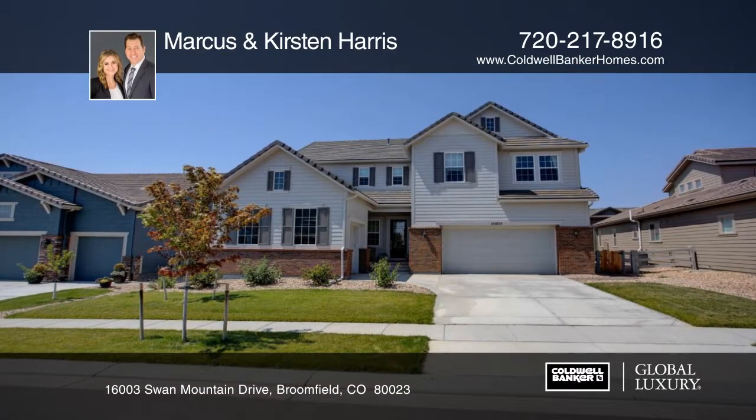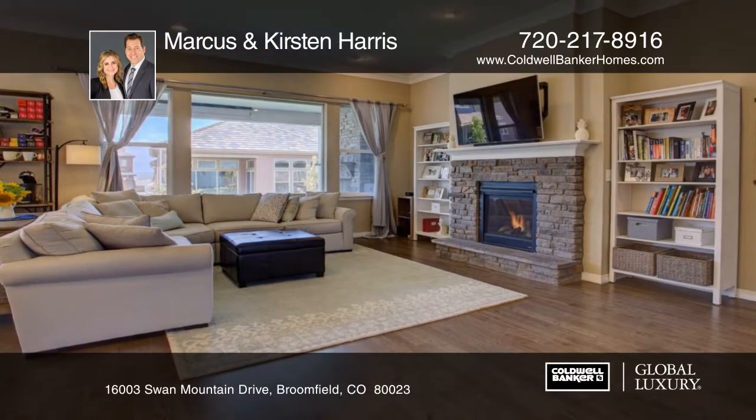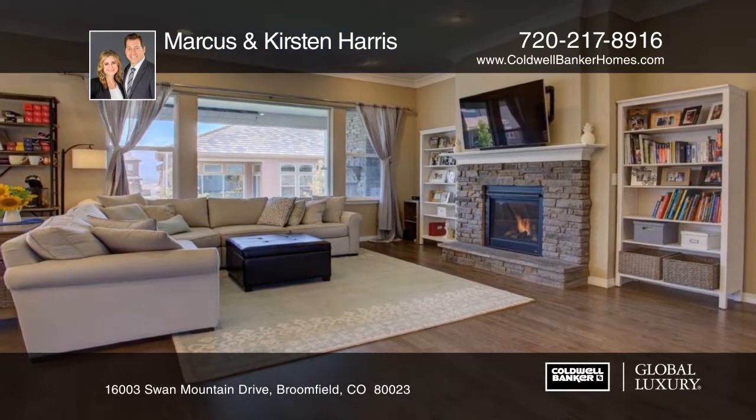This stunning home is like new, ready now and the price is right. The landscaping, fencing, blinds, window well covers were all done, just move in and enjoy.